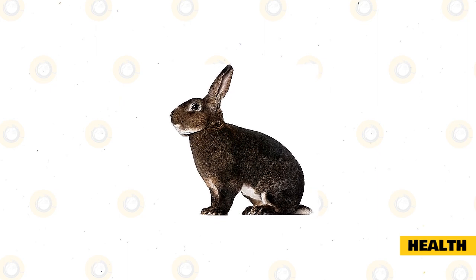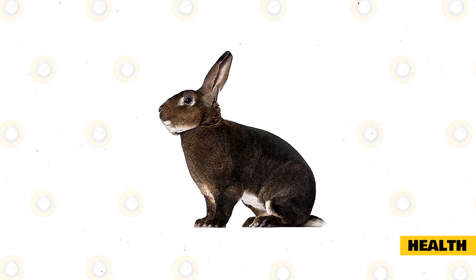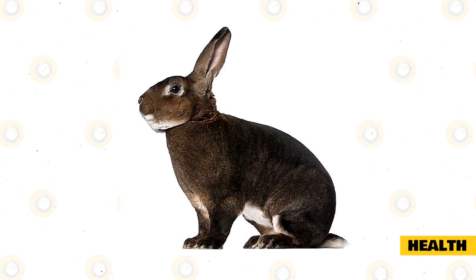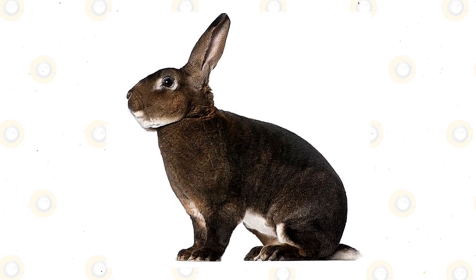If you decide to spay or neuter your rabbit, some owners notice that their rabbit tends to be less aggressive. However, this breed of rabbit is not known to be hostile, so neutering your Rex may do nothing to its personality but make them calmer. Does can be spayed once they are four to six months old, while bucks can be neutered as young as three and a half months old.